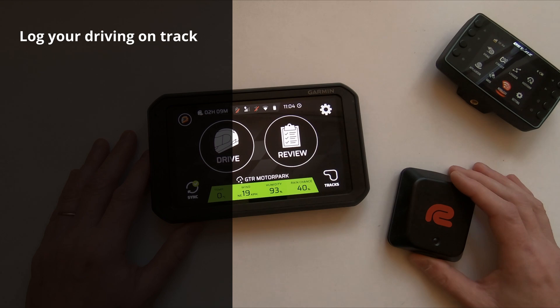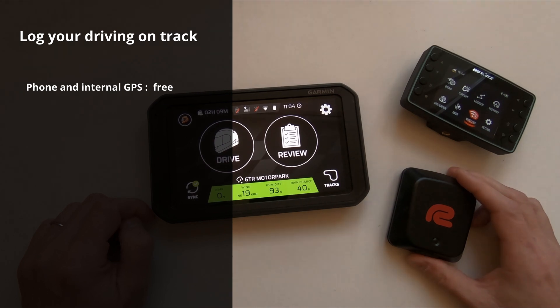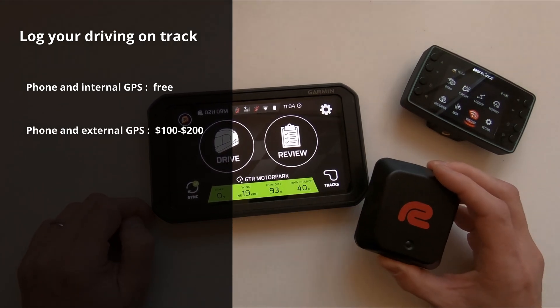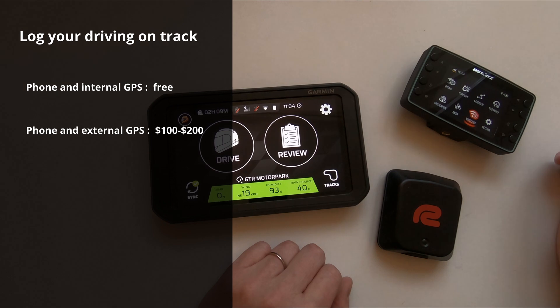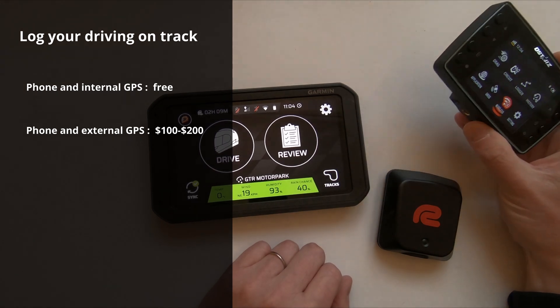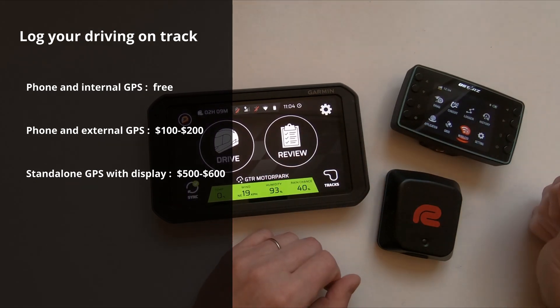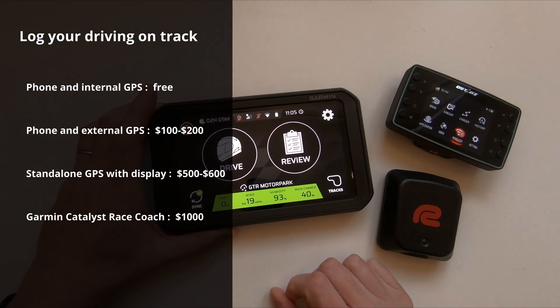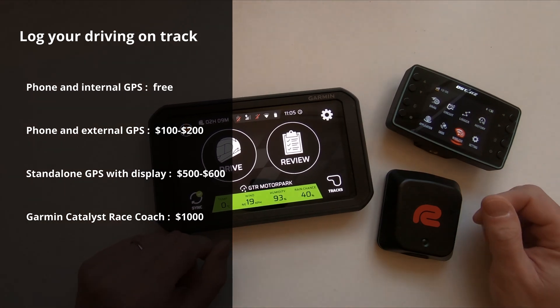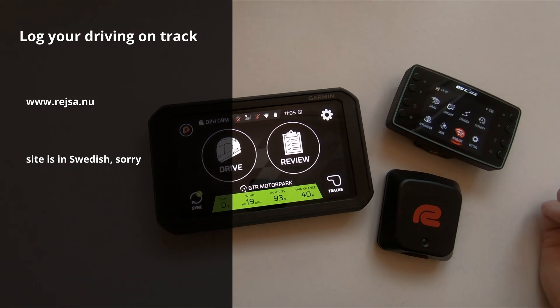So to summarize: phone — zero dollars. Cheap GPS — $100. Newer, better quality GPS — around $250 to $300, and will probably drop in price. Double that, around $500 to $600, if you don't want your mobile phone. And double again — over $1000 — if you really want help improving your skills on the track. That's it, and please come visit at Reza.nu. Cheers!